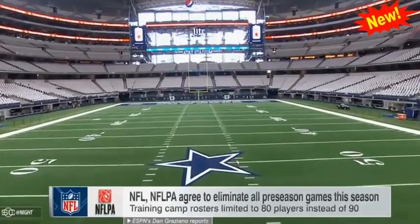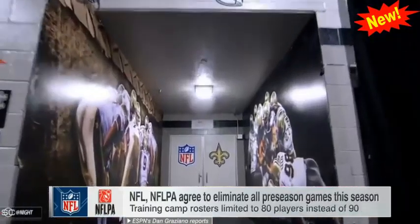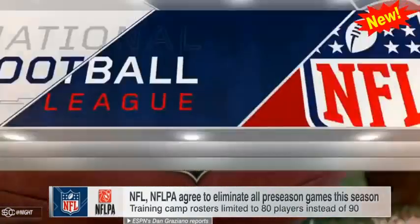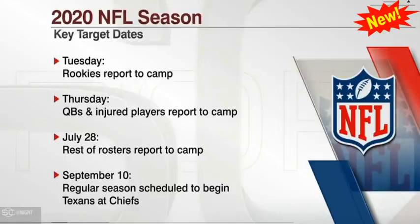Let's talk some football now. The NFL Players Association has agreed to the league's plan to drop all preseason games for the 2020 campaign, according to ESPN's Dan Graziano. The union also agreed to an 80-player roster limit for training camp instead of the usual 90. The agreement came a day after the league proposed scrapping the preseason due to the coronavirus pandemic. Here are some key dates to monitor: rookies scheduled to report to their teams on Tuesday, quarterbacks and injured players set to arrive on Thursday, and the rest of the players arriving by July 28th. The season opener is still set for September 10th, with the Texans traveling to take on the defending champion Chiefs.